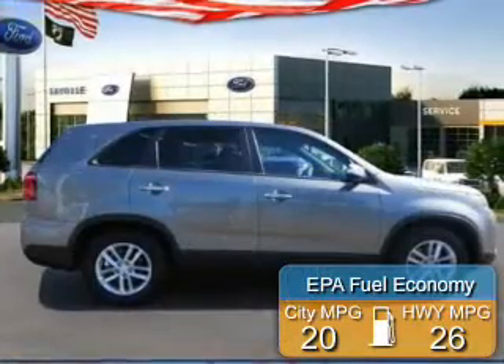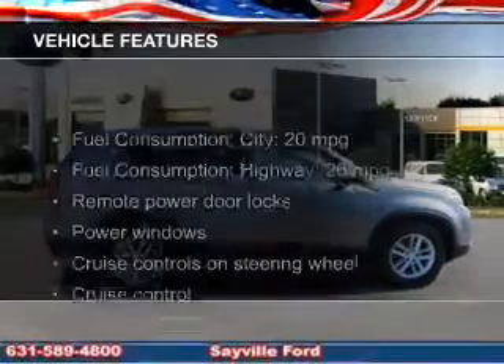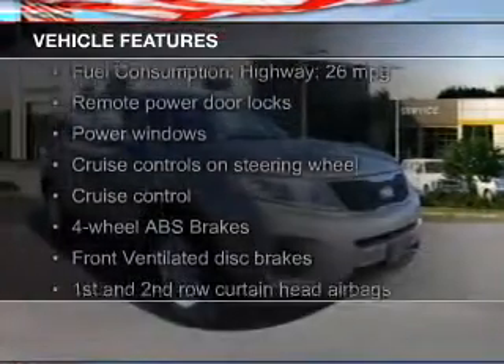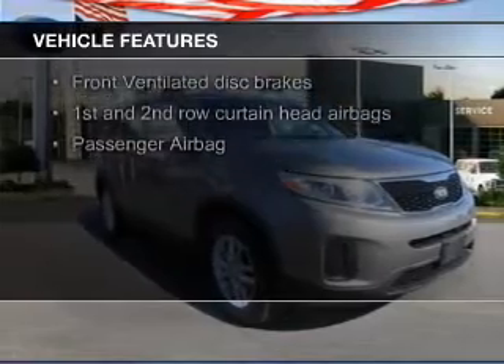Great fuel efficiency saves you money by requiring fewer trips to the gas station. The features include Bluetooth connectivity, Sirius XM satellite radio, digital audio input, an auxiliary input, and aluminum rims.